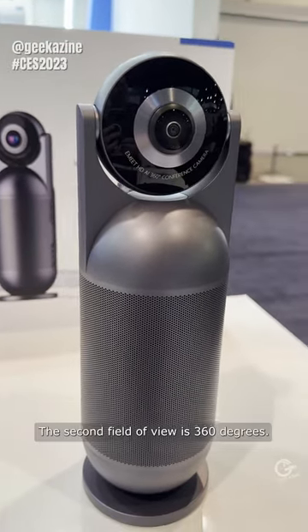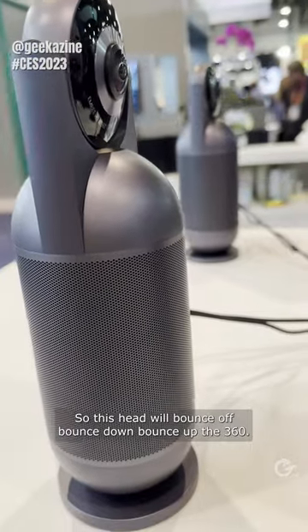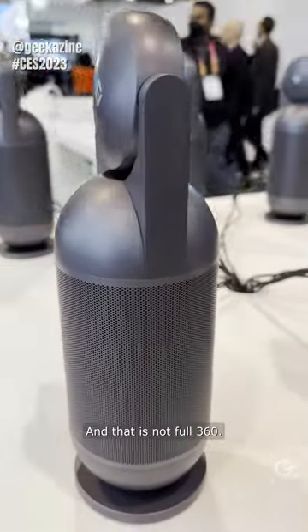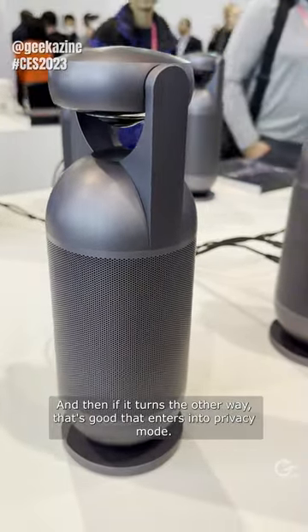The field of view is 360 degrees, so this head will bounce up and bounce down for 360. And if it turns the other way, that enters it into privacy mode.